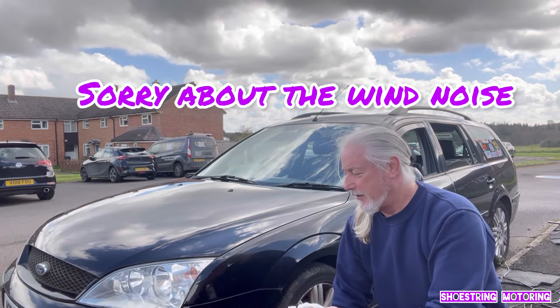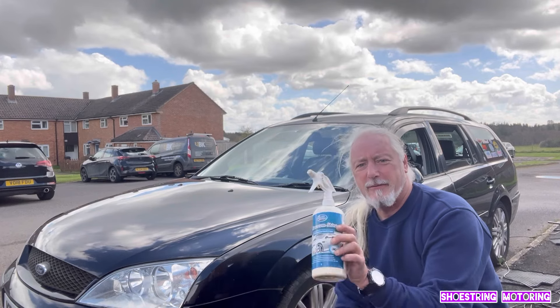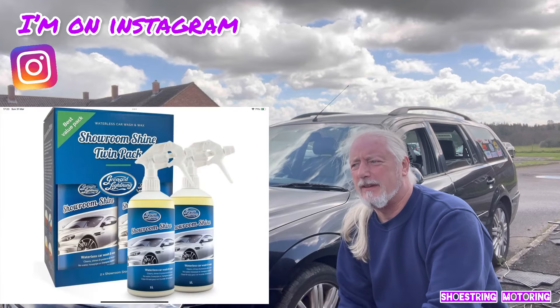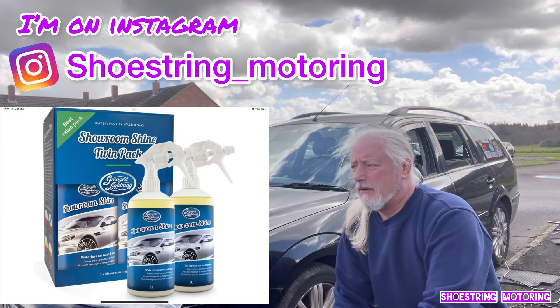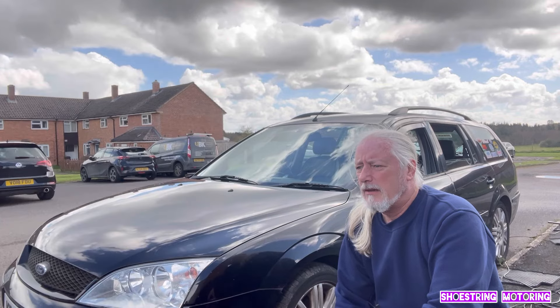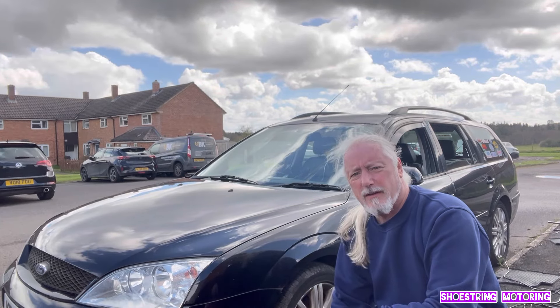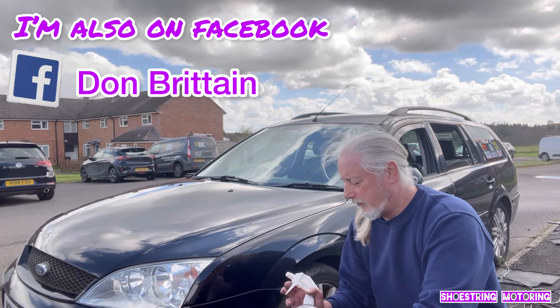Hiya, I've got to clean my car because I think I've sold it and I don't clean it much. I clean it with Showroom Shine, which I've been using for 10 plus years. I saw it at Yorville Festival of Transport I think, and some guy had a black car all covered in dust and stuff, and he's just using this and it's really good.